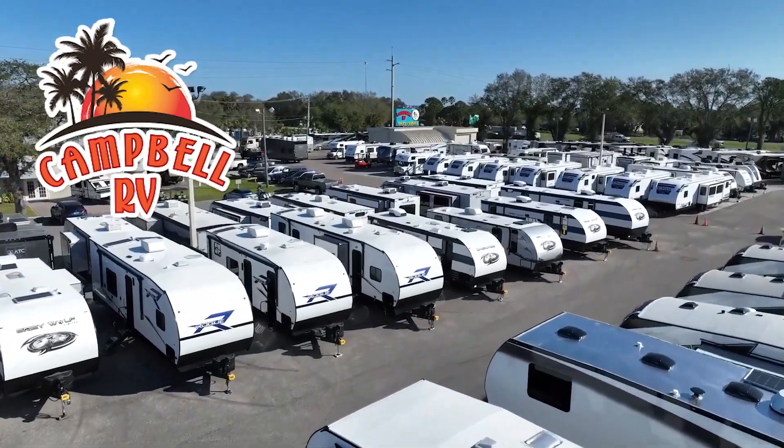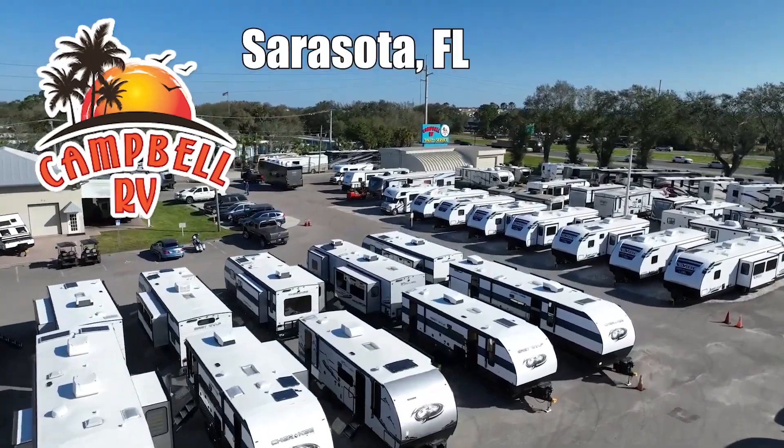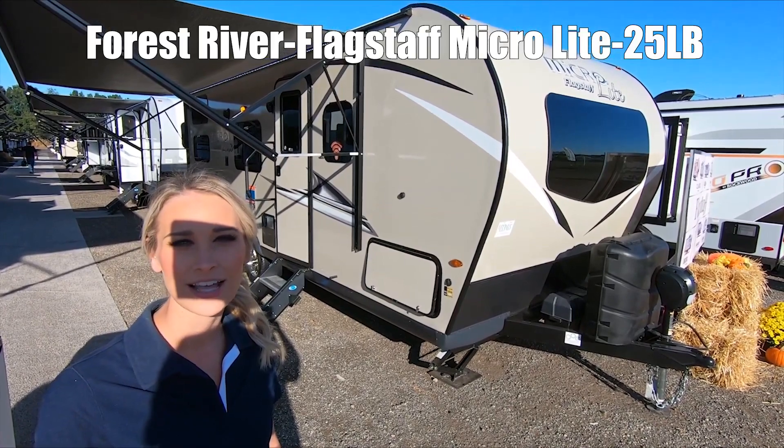Here's another great RV from family-owned Campbell RV of Southern Florida. Hi, I'm Stephanie. Today we're at the MicroLite by Flagstaff, model number 25LB.